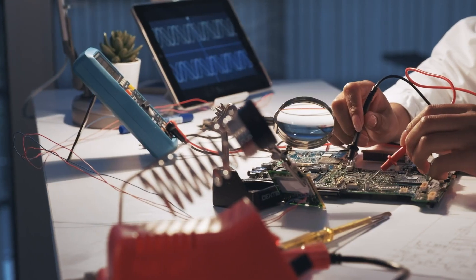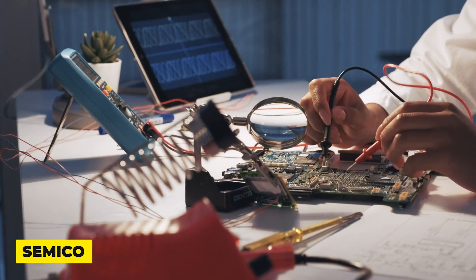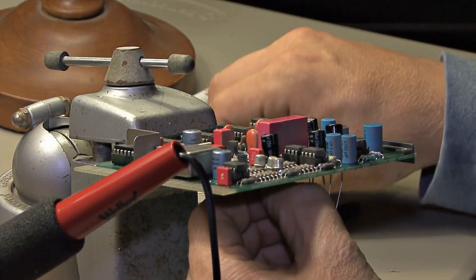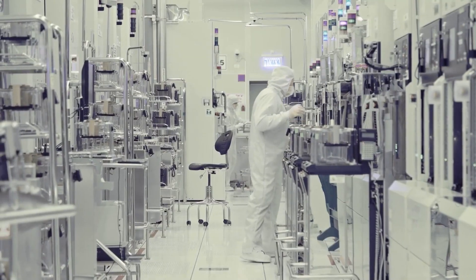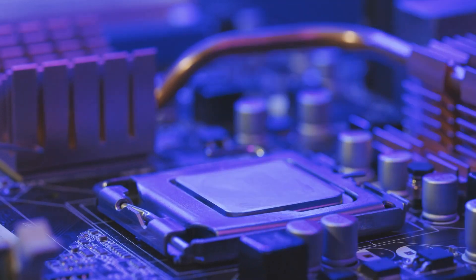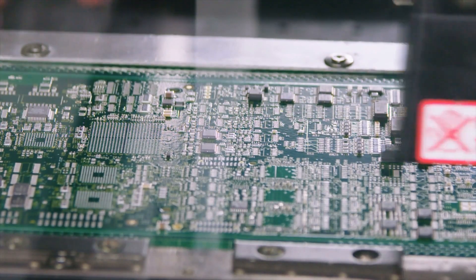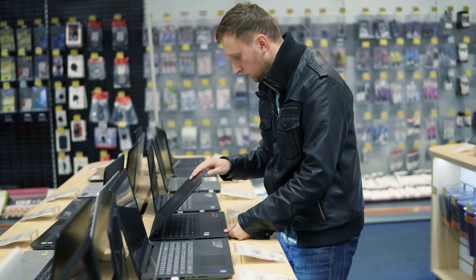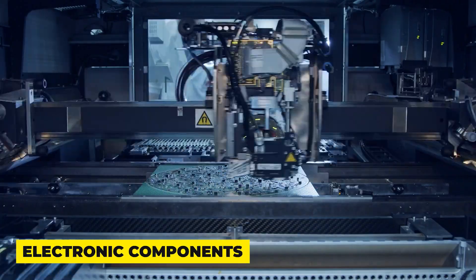Hafnium oxide plays a critical role in modern semiconductor devices, which form the backbone of electronic technologies. In semiconductor manufacturing, hafnium oxide serves as a dielectric material in capacitors and as a gate insulator in transistors. Dielectric materials are essential for isolating conductive elements and enhancing the efficiency of electronic components.